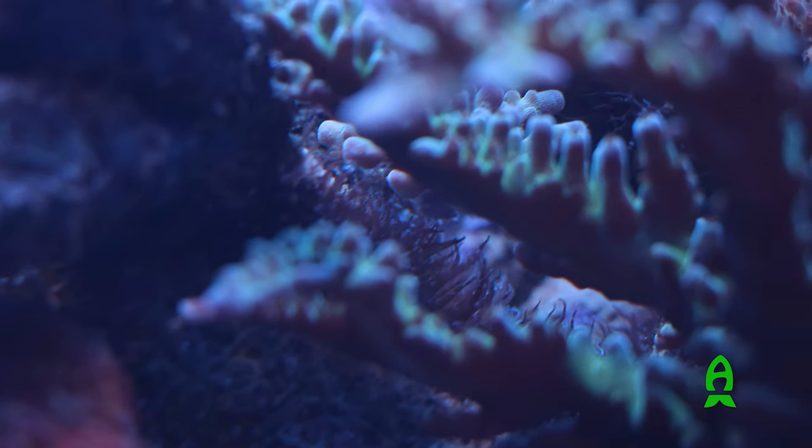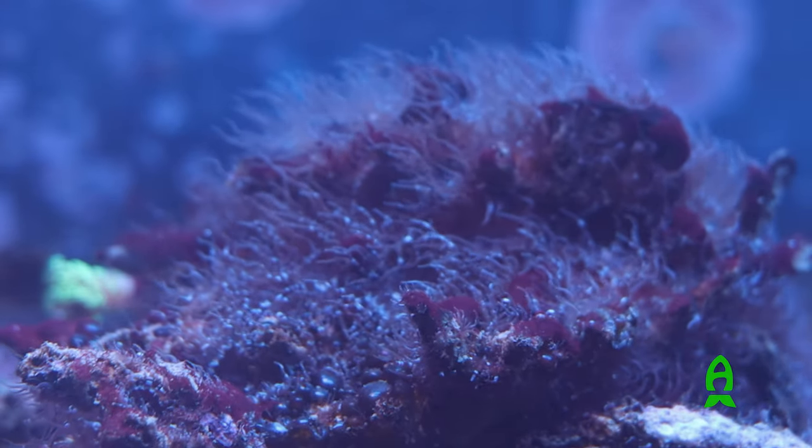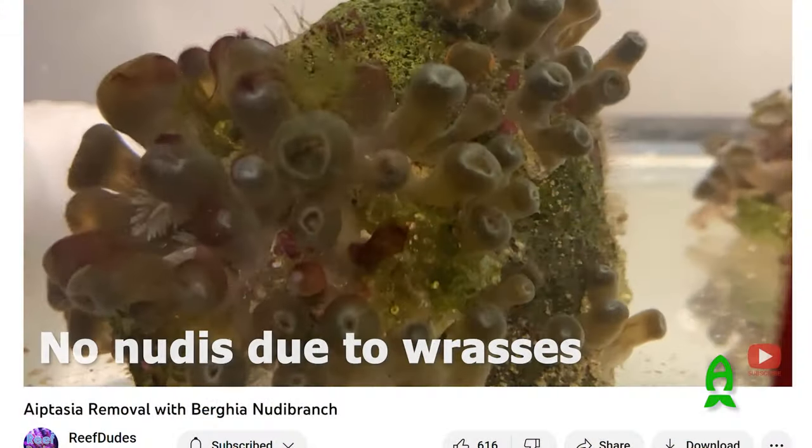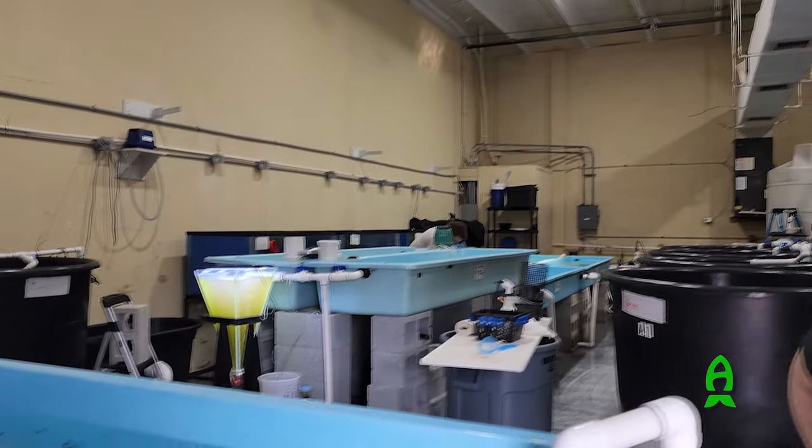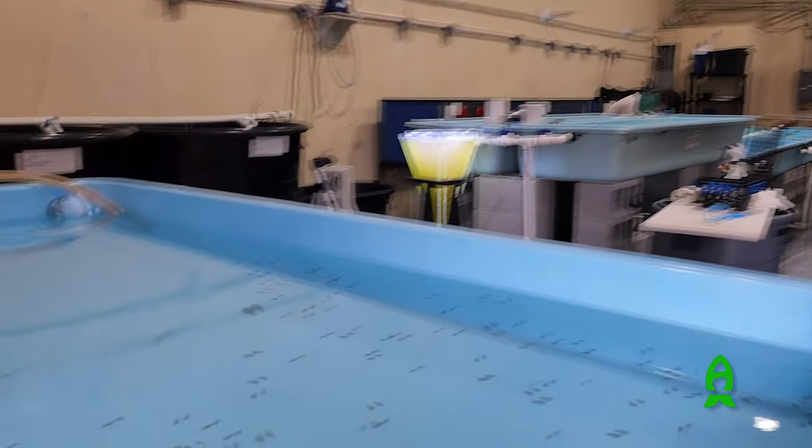Hey guys, Richard Aficionado channel and Reefs.com. Thank you for joining me today. I have found something that I really dislike in my aquarium and it is Aptasia. To take care of this nuisance that everybody probably hates, I am going to do this in a natural way without any kind of chemicals. I am going to find a natural predator that eats this and I'm going to enlist the help of my good friends at Biota Aquariums and see what they got.